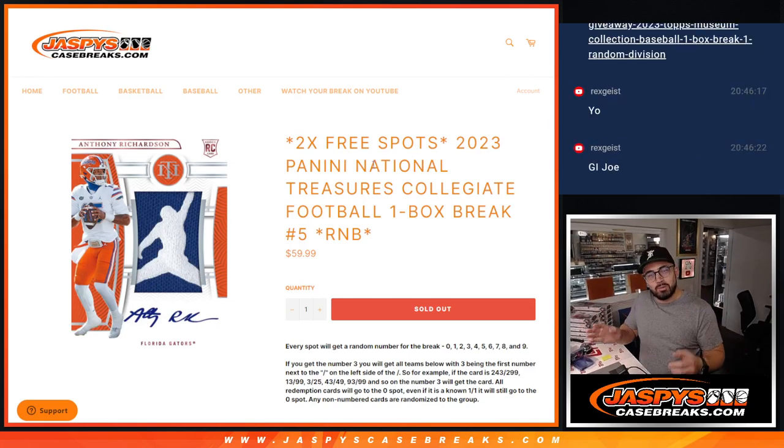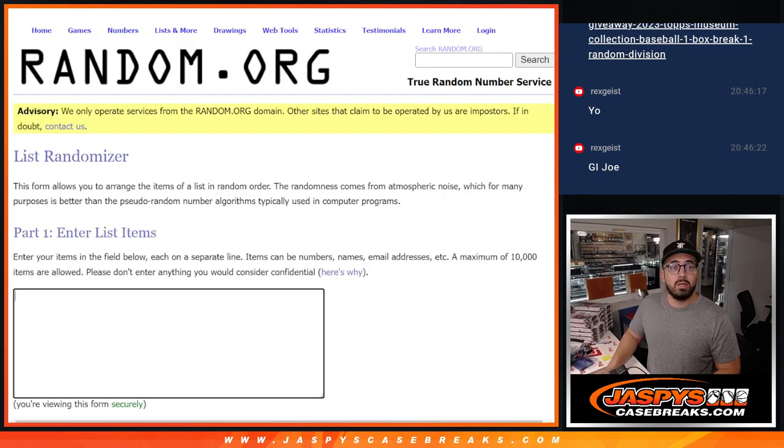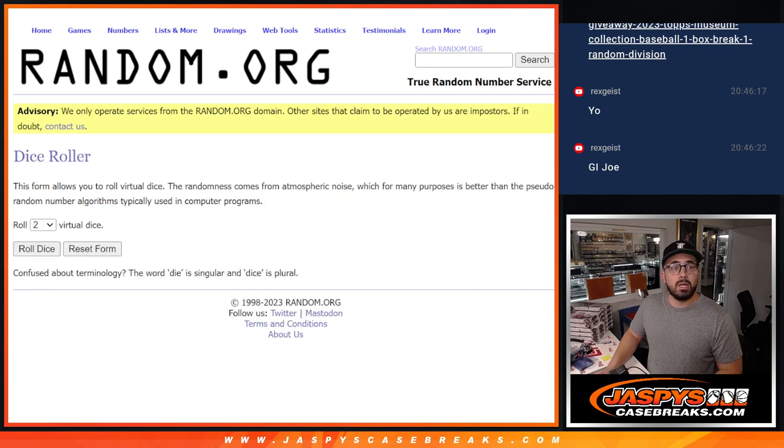Hey everybody, Christopher here from JaspiesCaseBreaks.com and we are giving away two free spots to our 2023 Panini National Treasures Collegiate Football One Box Break Random Number Block. As of right now, this is going to be two additional spots. So thank you to everybody who actually joined in with us and we appreciate you guys.